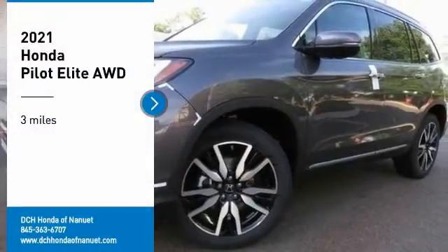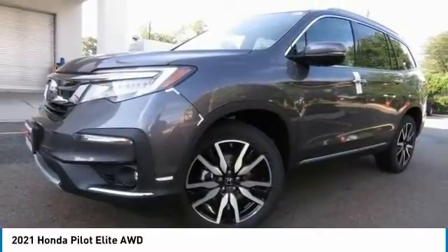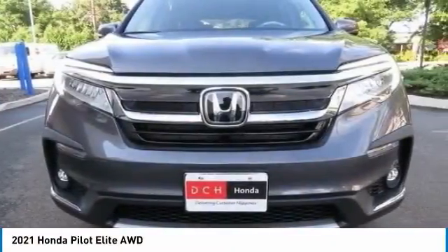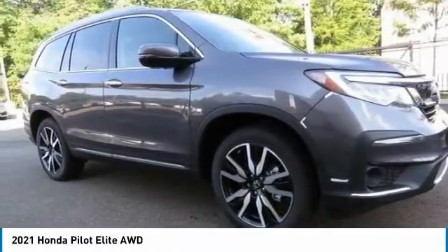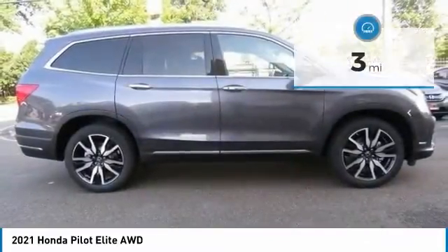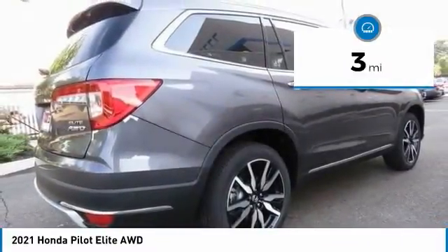We are pleased to show you the 2021 Honda Pilot — optimal utility, indulgent interior, powerful performer. You'll be ready for almost anything in the Honda Pilot. This vehicle has less than 100 miles.